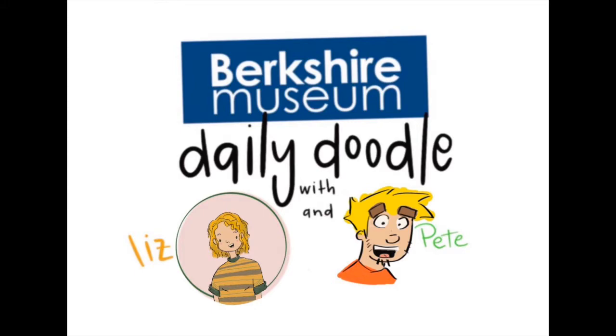Welcome to the Berkshire Museum's Daily Doodle. The Daily Doodle is where we take the word of the day and use it to inspire some doodles. So let's grab some paper and something to draw with, and let's get doodling.